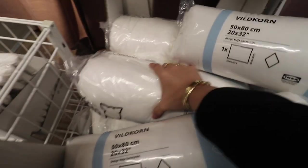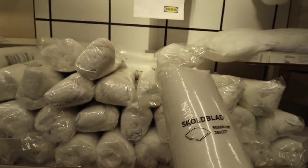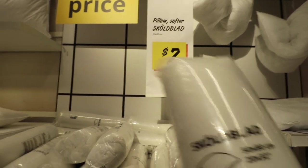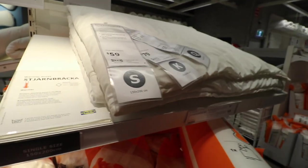I was initially gonna get two pillows but they're like $25 each, so I think I'm just gonna get one. Guys, we found a cheap pillow — this one's only $7, so I think I'll get this. We'll have one cheap pillow and one expensive one.